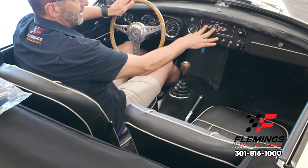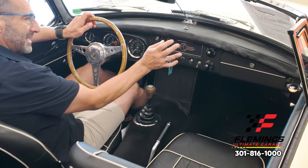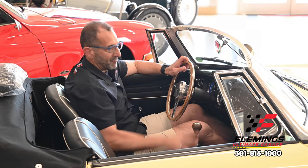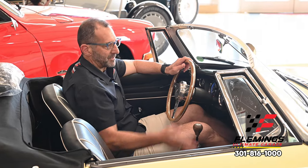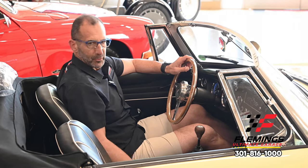The previous owner didn't want a stereo here, so we can either put a stereo back in or hide one in the glove box, leaving the dash all stock-looking. But you have a full array of gauges — beautiful inside. And again, look at all the room we have here.